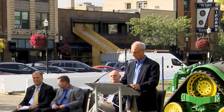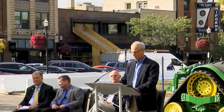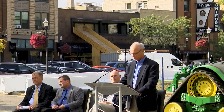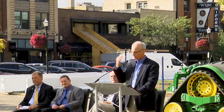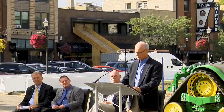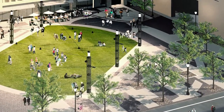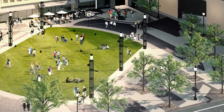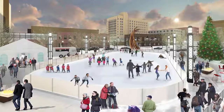We will start with excavating work on the northeast corner of the site where the parking garage will be located. Then we will move to the tower and foundation structure directly behind me. The final phase will be the new plaza where we are all assembled here today. Our plan is to deliver the entire project ready for occupancy in the fall of 2020.